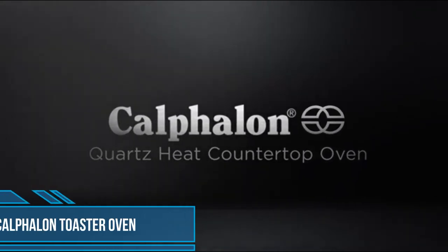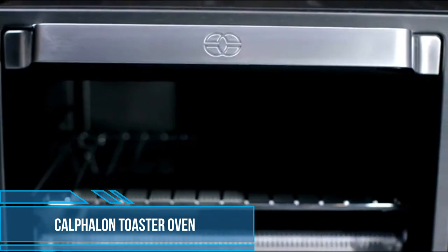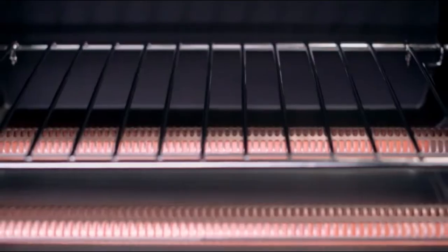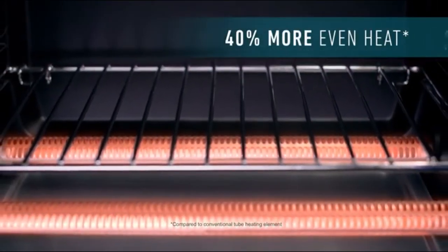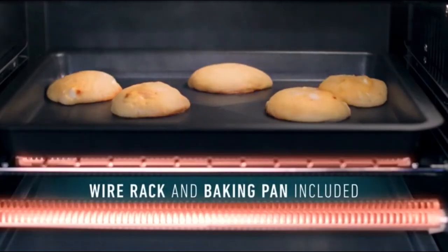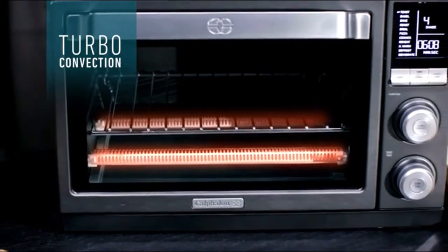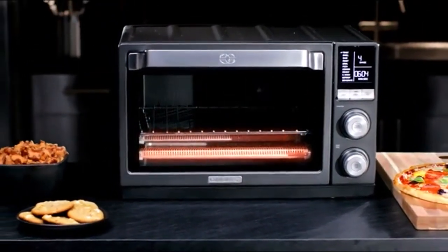Calphalon knows that perfect results begin with precise even heat. The new Calphalon Quartz Heat Countertop Oven delivers with 11 precision cooking functions and even heat technology to carefully regulate temperature and generate 40% more even heat. So no matter what you're making, it will be evenly baked, dehydrated, or crisp.